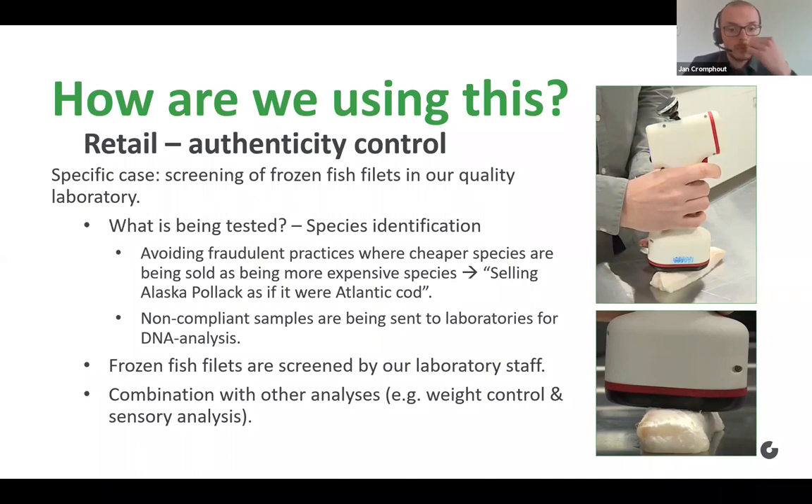In both the laboratory and in the food production site, I heard the same comparison being made about NIR spectroscopy: some people consider it to be their third eye. In my opinion, that is a very beautiful comparison on how NIR spectroscopy can be used across different analysis sites.